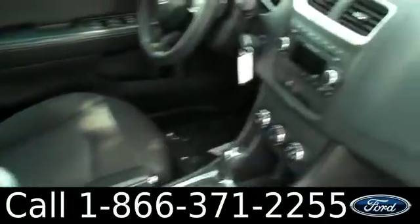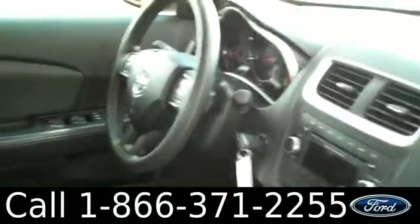The interior is in good condition. You have a CD player with AM/FM radio, cruise control, power windows, locks and mirrors, and the seats are cloth.